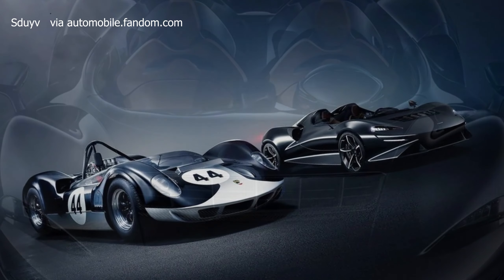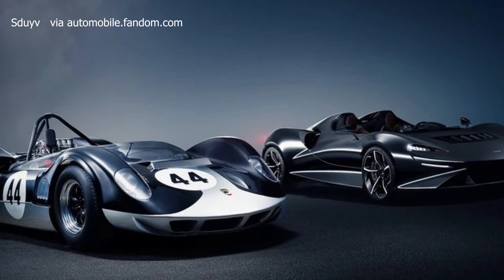In this video we will unveil 5 rarest and most expensive McLarens ever created.